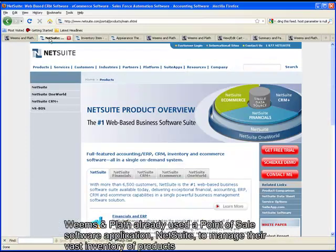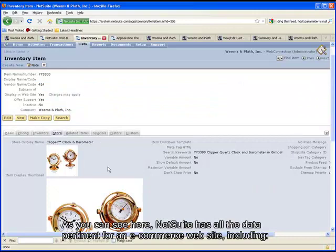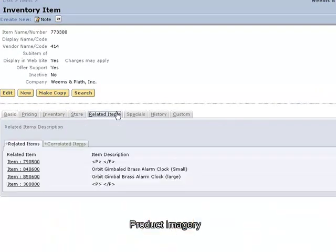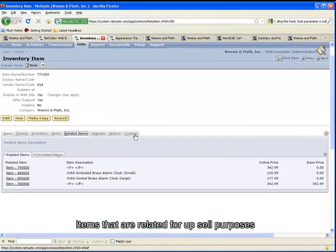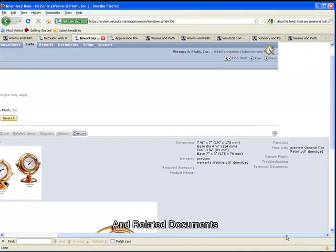Weems & Plath already used a point-of-sale software application, NetSuite, to manage their vast inventory of products for their offline sales efforts. As you can see here, NetSuite has all the data pertinent for an e-commerce website, including product imagery, items that are related for upsell purposes, custom fields to add data like dimensions, and related documents.